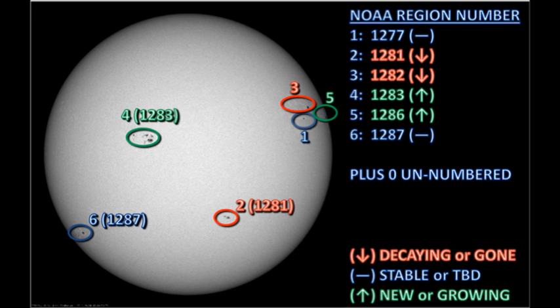We have six officially numbered regions on the disk, and NOAA seems to have been paying attention to what we said yesterday, in that they numbered that region in the northwest as region 1286. However, many of the C flares from yesterday that were attributed to region 1280, which disappeared overnight, are actually associated with region 1286.